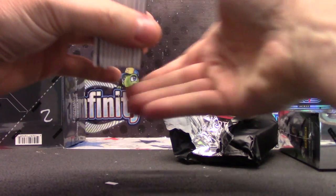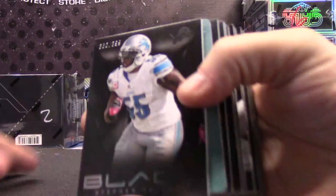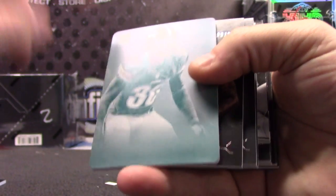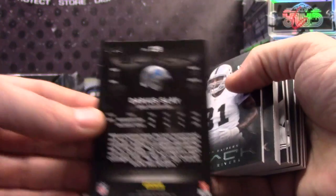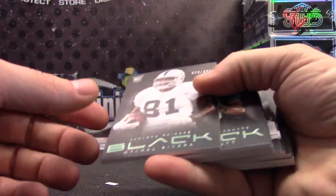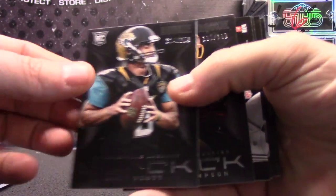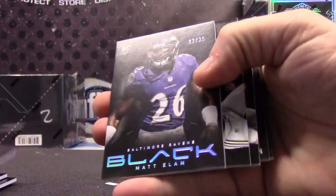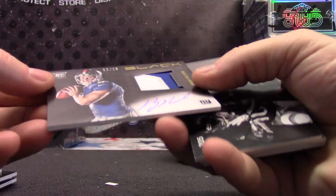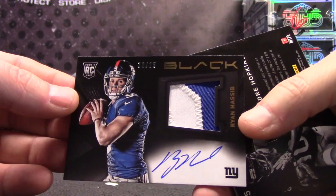Another 101, a lot of plates in this one. $399. Tulloch, Darius Slay — yep, Darius Slay 101. Michael Rivera, Matt Scott, Chris Thompson, Matt Elam to 25. Ryan Nassib, number to 25 patch autograph.